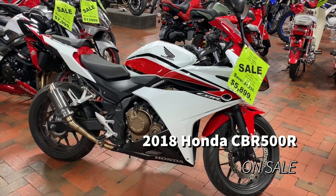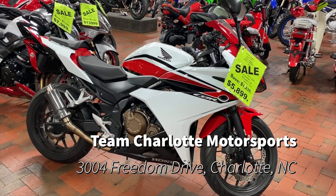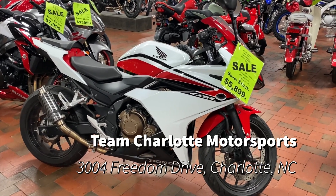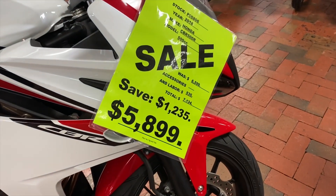Take a look at this beautiful 2018 Honda CBR 500R on sale at Team Charlotte Motosports, coming at you guys with a really smooth red, white, and black color. Usually this bike is $6,599, on sale for $5,899 — you're saving a little over $1,200 on this sweet motorcycle.